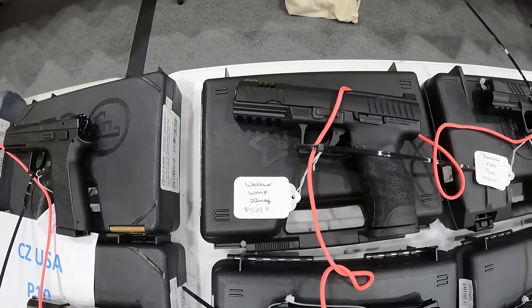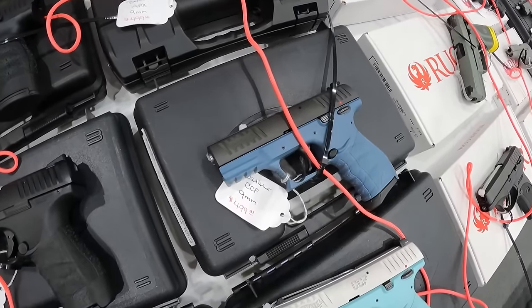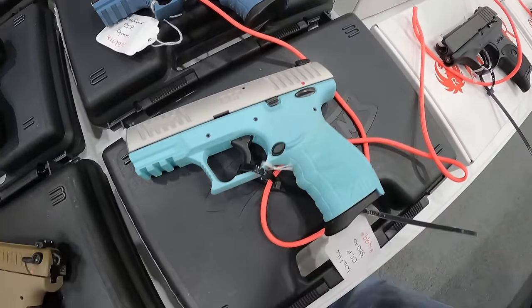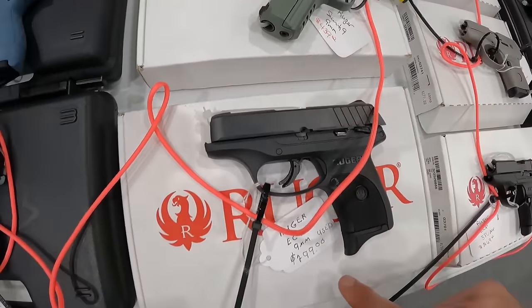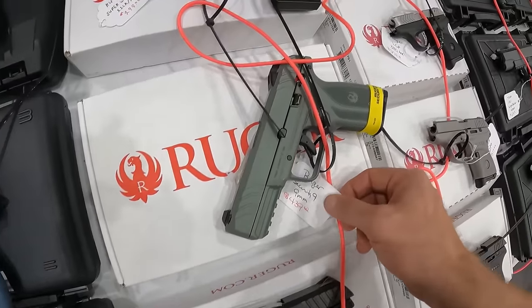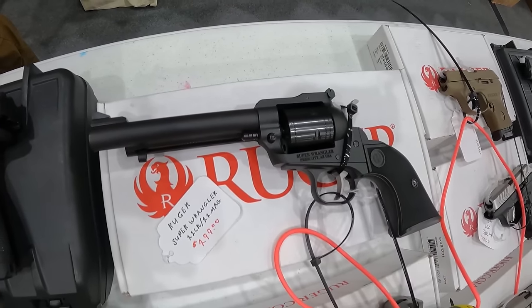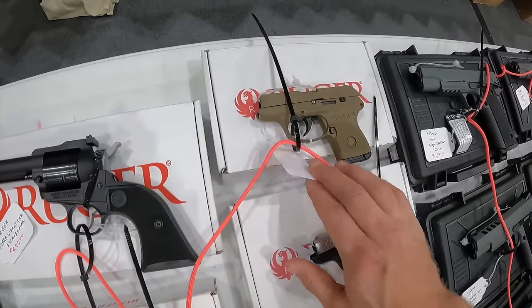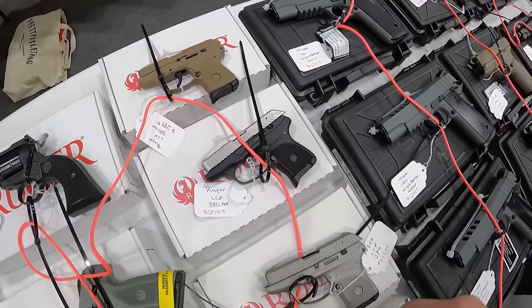Walther WMP, 22 mag, $550. A Beretta APX 9mm, $500. Another Walther CCP 9mm, $500. A Walther CCP 380, $500. We've got a Ruger EC9, used, $300. Ruger Smith 9, $430. We've got the Ruger Super Wrangler, 22 long rifle and 22 mag, $300. We've got the Ruger LCP 380, $290. Another LCP 380, $280. Another $280 on this guy. I like the color of it.